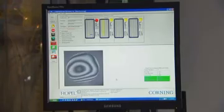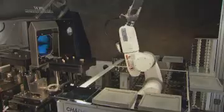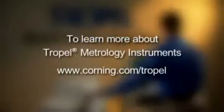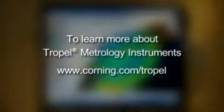Corning-Trapel will partner with you to design a customized metrology solution which can be fully integrated into your manufacturing process. Corning continues to innovate and bring new solutions to the marketplace. Whatever your application, Trapel Metrology Instruments has a solution to fit your metrology requirements.